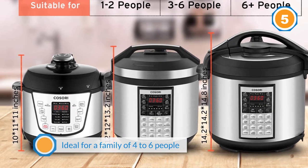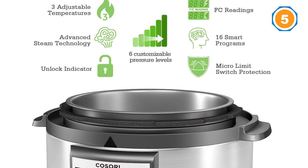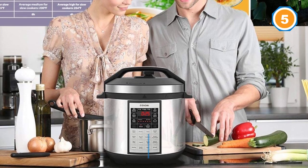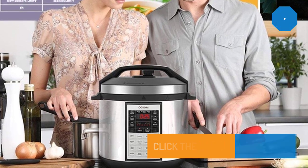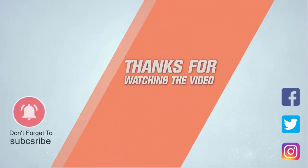This electric pressure cooker is ideal for a family of four to six people and will cook food in mere minutes. It will cut cooking time by 70 percent. For more details, click the link in the description. Thanks for watching — please like this video and subscribe to our channel.